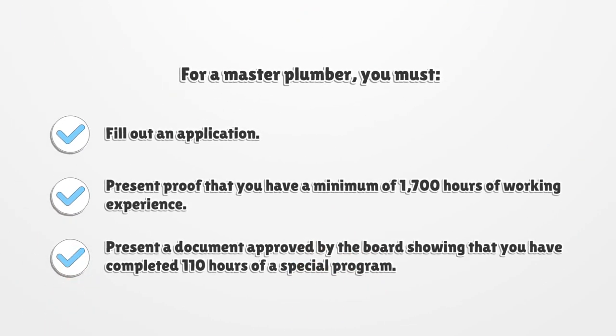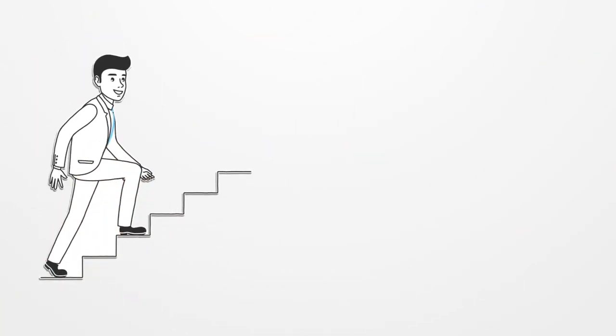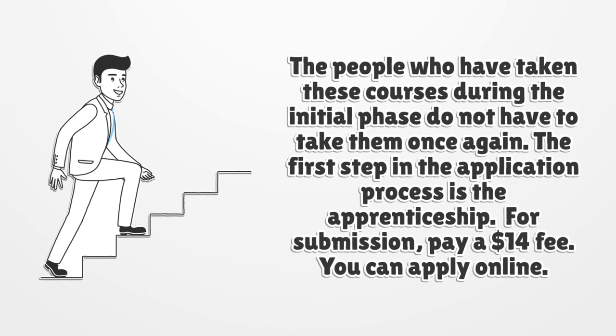For a master plumber, you must fill out an application, present proof that you have a minimum of 1,700 hours of working experience, and present a document approved by the board showing that you have completed 110 hours of a special program. The people who have taken these courses during the initial phase do not have to take them once again.